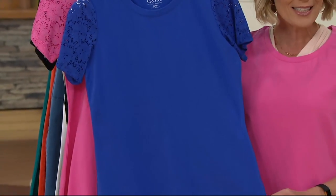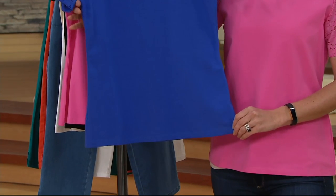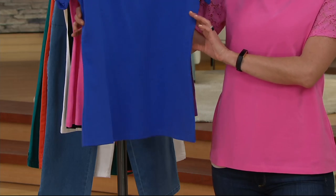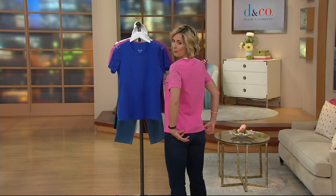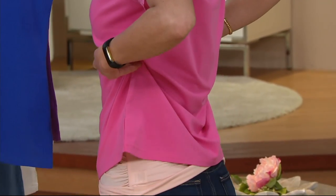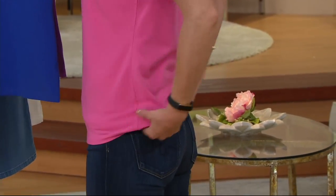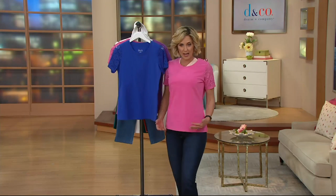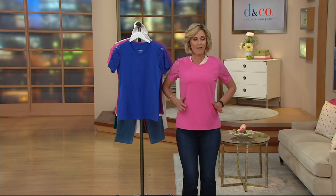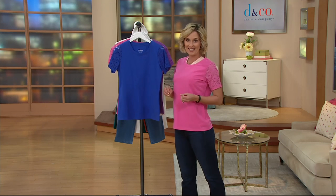Do you see how it just slightly follows the lines of the body? If you get a pack of t-shirts somewhere they're going to be boxy — they've got to fit a man, a woman, and a child. With Denim & Company we follow the lines of the body for added wearing ease. And let's talk about the length — a lot of t-shirts these days will be up here, and if you bend over you're going to show your backside. This has nice coverage, a little more length.